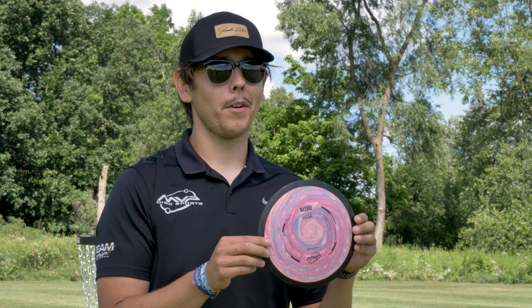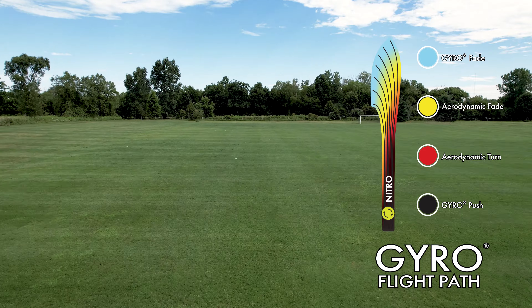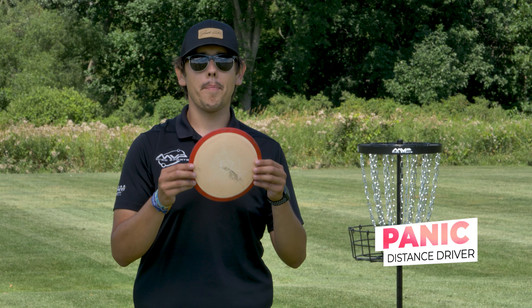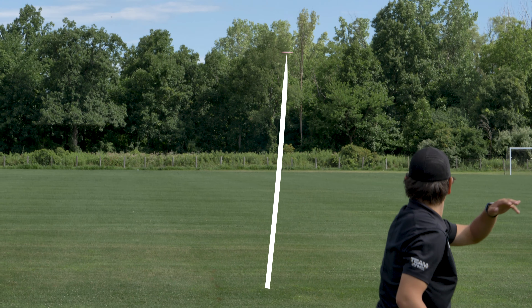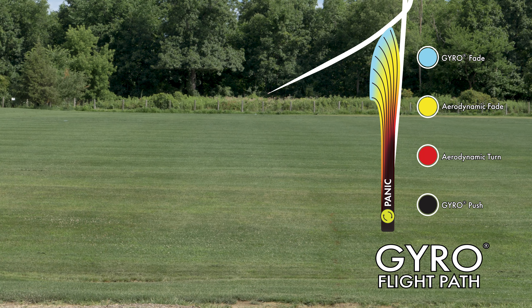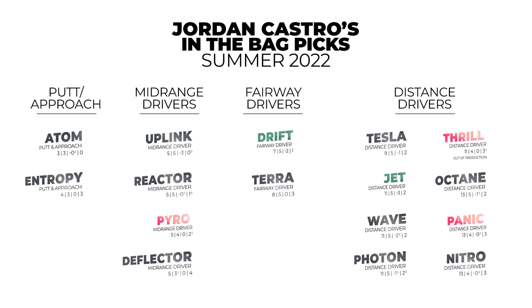Speaking of the pink nitro — this is my most overstable disc in my bag. This one's gonna go left no matter what, no matter which wind it's in or whatever shot I need. If there's water on the right, I'm going with this one because I want to be left — this is super overstable. And finally my panic: with the nitro-panic combo these two are like my favorite one-two discs in my bag. The nitro gives more stability versus the panic where you get more forward push and more glide.